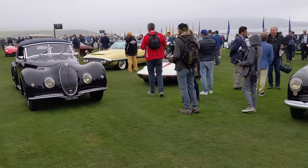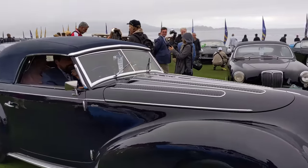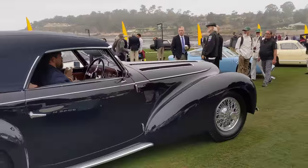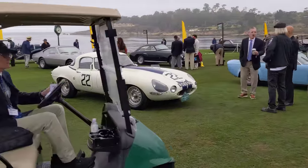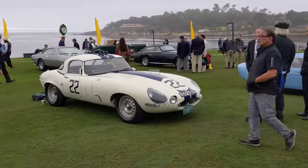A beautiful Delage — look at that — with Swiss coachwork body by Graeber. There's a Graeber class here. Back to this E-Type: Briggs Cunningham had his mechanics outfit this E-Type for racing, and it's one of the first racing E-Types.